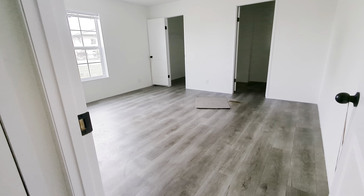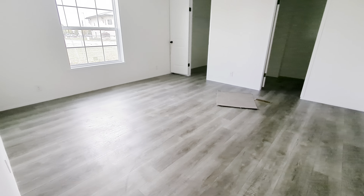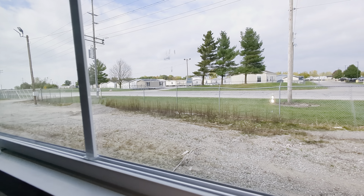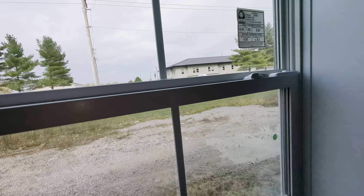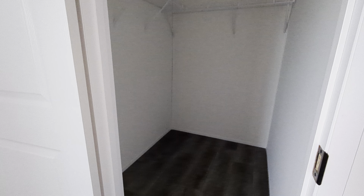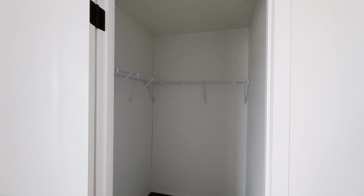Coming back here into the master bedroom, we're going to hit the water heater on the way — we do have a water heater door available if you don't want just a panel. We've got the furnace, and look at this master bedroom — I would estimate this to be about 14 by 15 in size, with a big 4661 window over there. Here's our master closet — a nice big walk-in closet, and you can see from a floor view just how big that closet is.